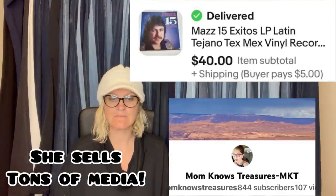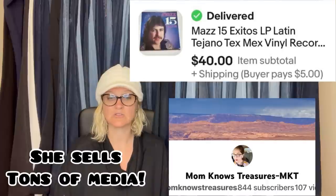Purchased on Whatnot — cost of goods came out to $4 plus shipping, sold in about a week on eBay for $40 plus shipping. It is a Maz 15 Exitos LP Latin Tejano Tex-Mex vinyl record. Four dollars into $40 — and she got it on Whatnot. I'm telling you guys, if you're not sourcing on Whatnot, it's definitely a place that you can source. I also have a link down below where you can join Whatnot and get $15 to shop — check it out and get that free money.